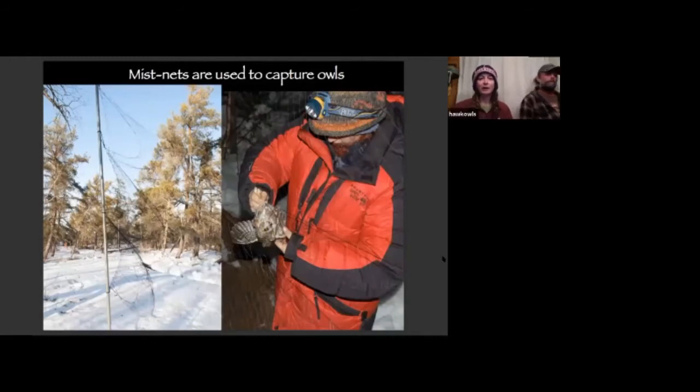Mist nets are used to capture our owls. It kind of looks like a volleyball net but with three tiers and pockets. The owl is flying along, doesn't see the net, gets caught in the pocket, falls down in, and we go out and check our nets every 45 minutes, take the owl out of the net, and bring it back to the banding lab.